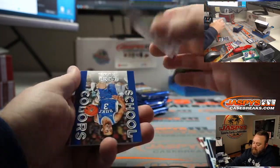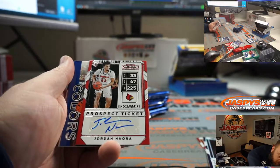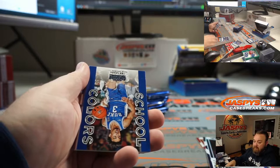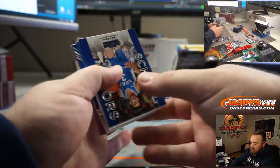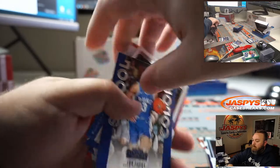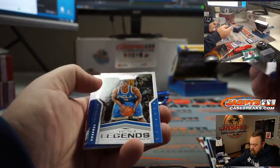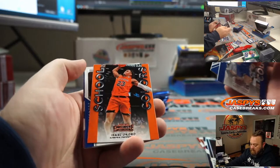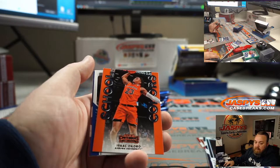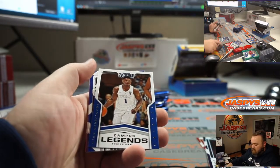And this is more like it - auto Jordan Nwora. He is the 38th overall rated prospect, six foot seven, 220 pounds, 22 years old. Coro's a beast and Nwora's a beast. There you go. Isaac Coro - he's a beast, I believe he's in the top 10. He is sixth overall, behind Zion.